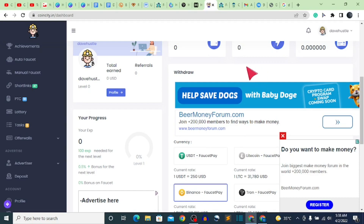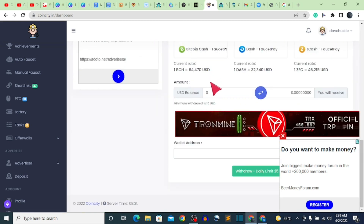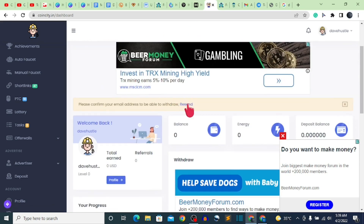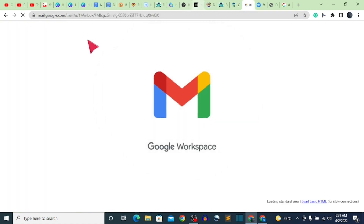Welcome back to the channel. In today's video we are going to be talking about a website which we are going to use to earn BNB. Most of you guys love BNB because it has a lot of purposes — for example, you use it in claiming airdrops, multitasking, and other stuff. We are going to talk about exactly how to claim BNB from this particular website and also do a live proof of withdrawal.